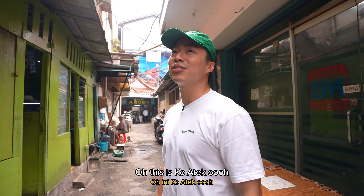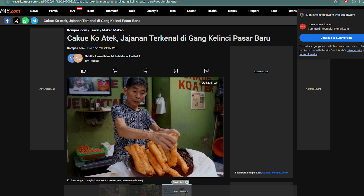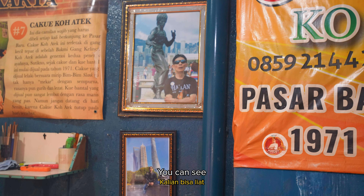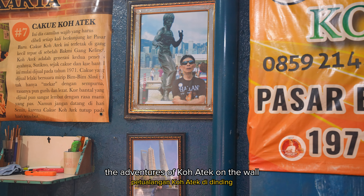Oh, this is Quantec. So this is something they're famous for. We're making a pit stop before Bami Abun, which is down that alley. You can see the adventures of Quantec on the wall.